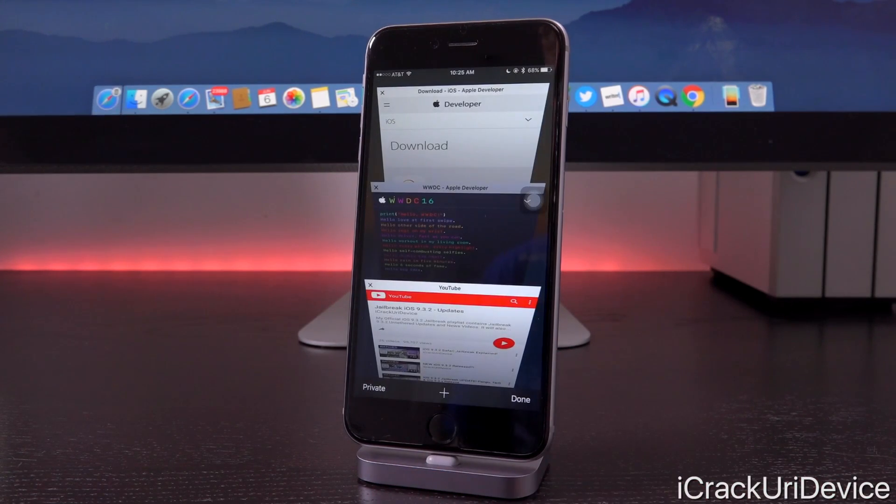So let's go ahead and get into this and talk about iOS 9.3.3 and kind of what we can expect in jailbreaking moving forward.